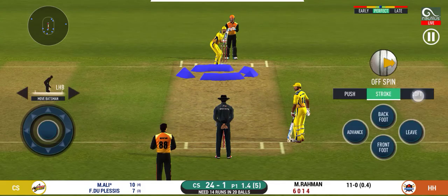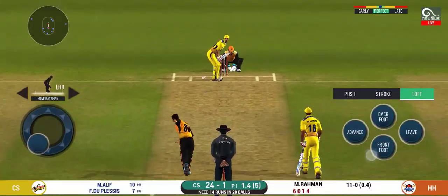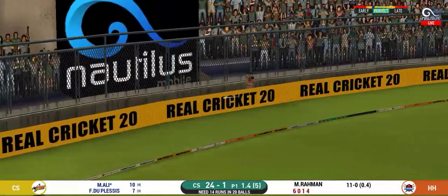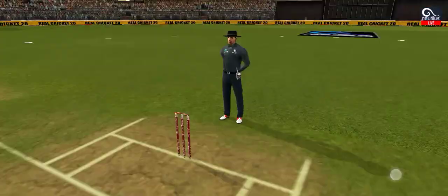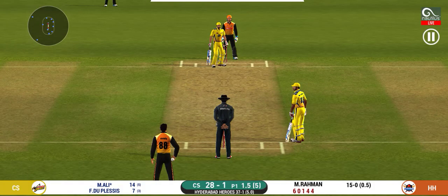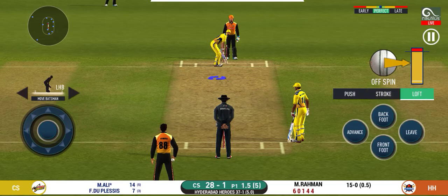That is a beautiful shot — it's a strong area. He has got the license to go here and the crowd is going crazy. That is in the air and in the gap as well — goes for four.